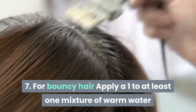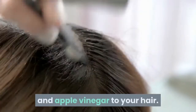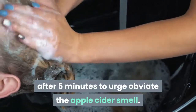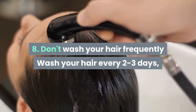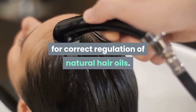Tip 7: For bouncy hair, apply a 1-to-1 mixture of warm water and apple cider vinegar to your hair. Rinse it thoroughly after 5 minutes to get rid of the apple cider smell. Tip 8: Don't wash your hair too frequently — wash your hair every 2 to 3 days for proper regulation of natural hair oils.